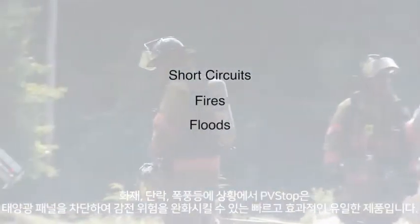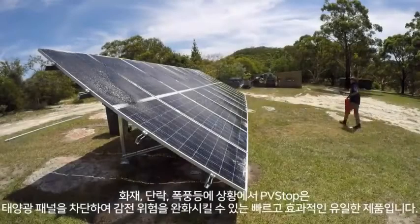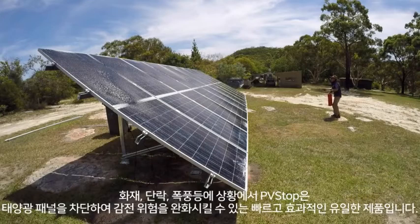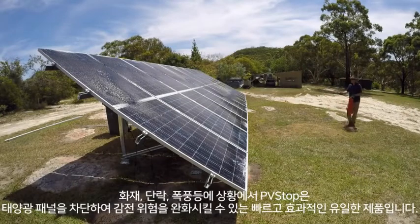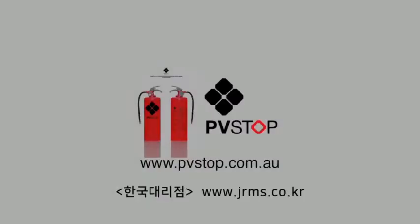In events such as short circuits, fires, floods, or storms, PVSTOP is the only fast, effective, and safe way to shut down solar systems and mitigate the dangers associated with rooftop solar systems. PVSTOP — making solar energy safe. PVSTOP.com